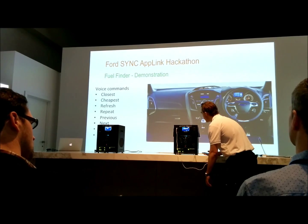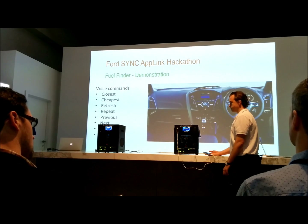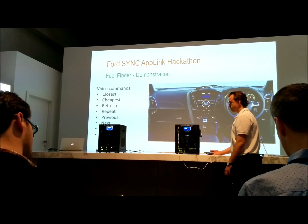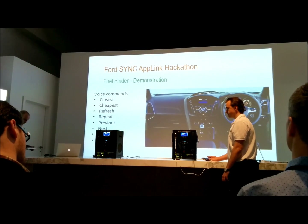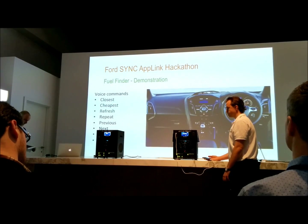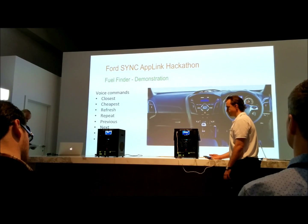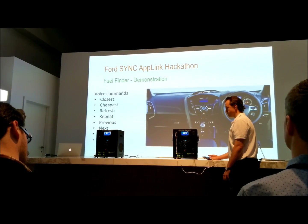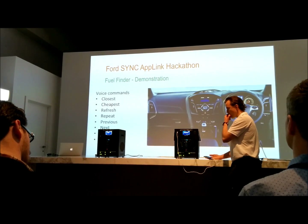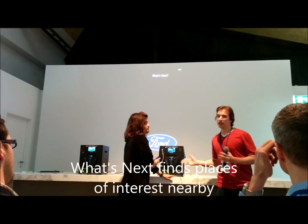Fuel Finder, please say a command. Searching for closest fuel. Average fuel price is 141.5 cents in the area. The closest fuel station is 7-Eleven Melbourne Station at 140.9 cents. You basically tell the app what you want.